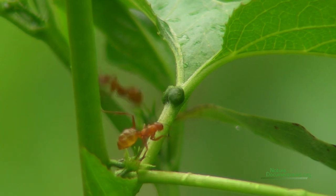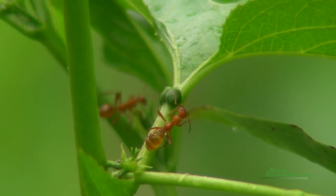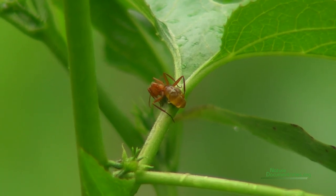In this documentary, we try to look at the evolutionary role of extrafloronectaries. Witnessing the ongoing coevolution between insects and plants is fascinating and helps us to understand the ecological interactions in the natural world.